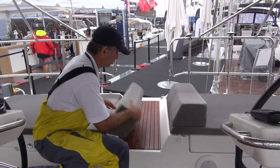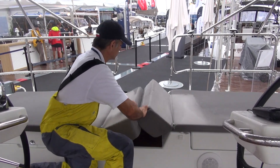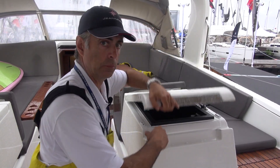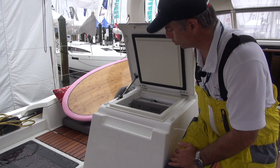This is rather clever as well. This is available as a refrigerator, freezer, or a sink. Here we have a fridge or a freezer.